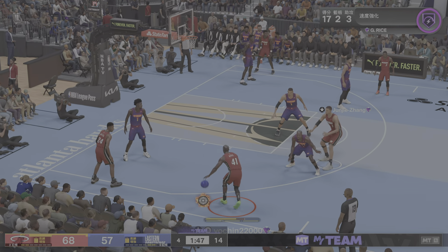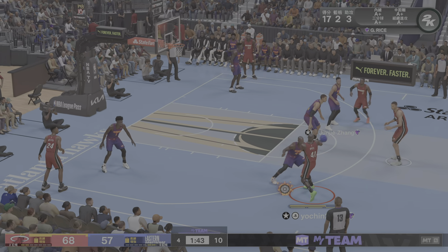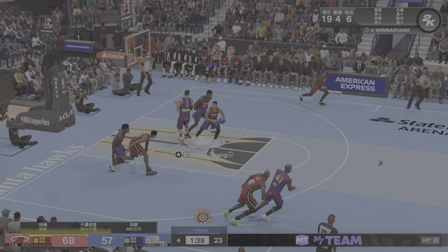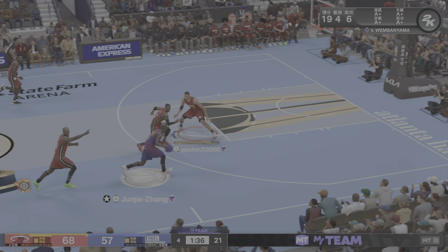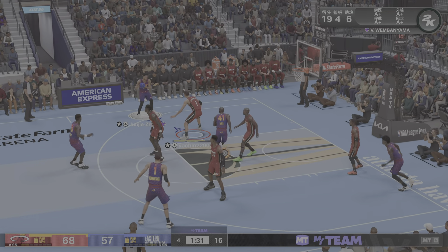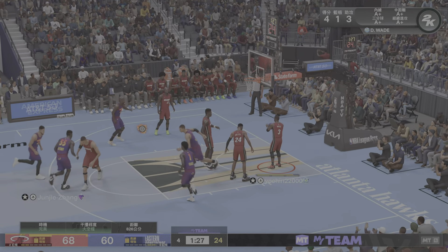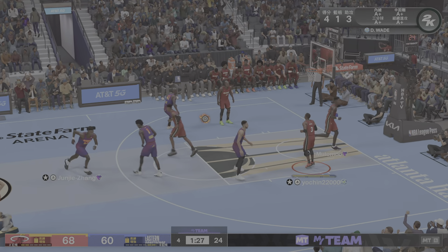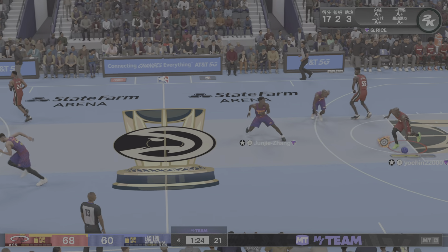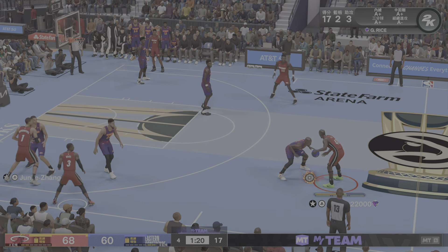Here's Rice — pass to Wembanyama. Here's Rice for three — the rebound by Ben Simmons. On the wing, Isaac — over to the left wing, from deep, here's Simmons — pure from three-point range. Simmons has got six in the quarter. This is big for Simmons' confidence — his coaches and teammates want him to keep shooting from the outside. Makes him a much more dangerous player.